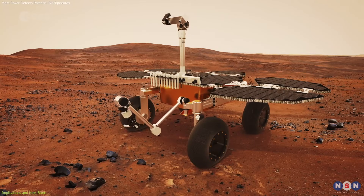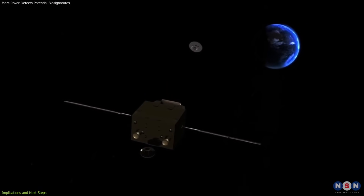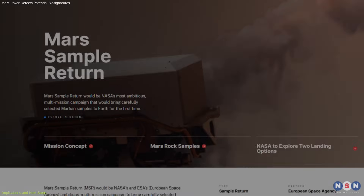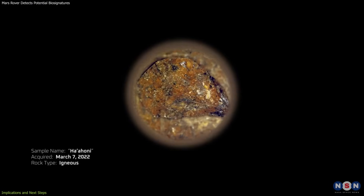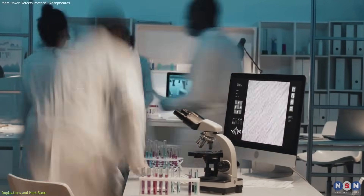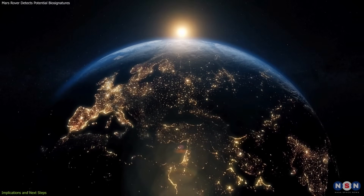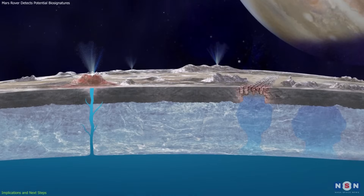This is the goal of the Mars Sample Return mission, which would retrieve the tubes and bring them home. The mission could provide the decisive evidence needed to confirm or rule out a biological origin. However, progress faces hurdles — budget constraints and shifting priorities in space policy have placed the program at risk, with delays and potential funding cuts raising uncertainty. Without those samples, the debate over biosignatures may remain unresolved. In the meantime, laboratory teams are recreating Martian conditions to test whether purely chemical processes could produce similar textures without microbes, while others investigate ancient Earth lake beds and microbial mats as analogs. The discovery also strengthens the rationale for exploring other potentially habitable worlds, such as Europa and Enceladus, where subsurface oceans may host chemical energy sources.